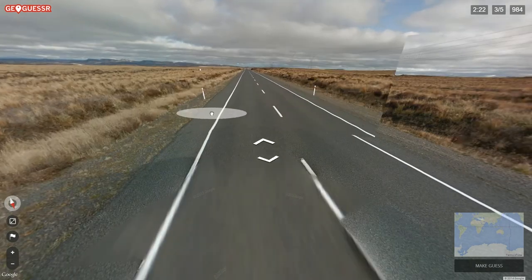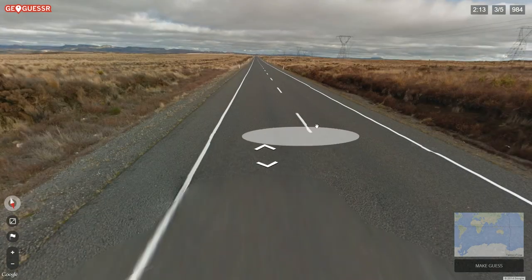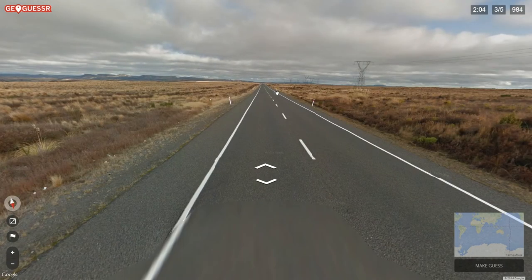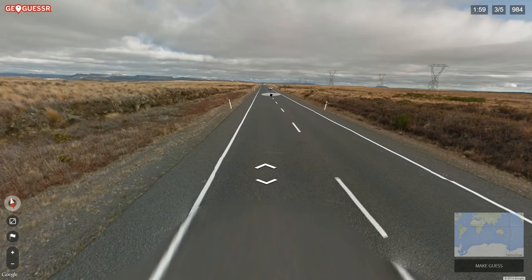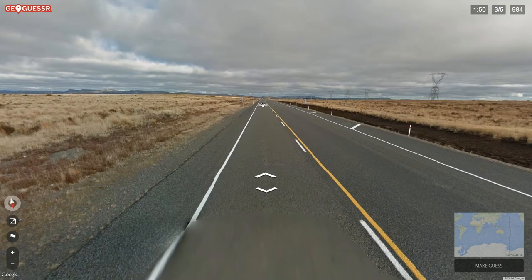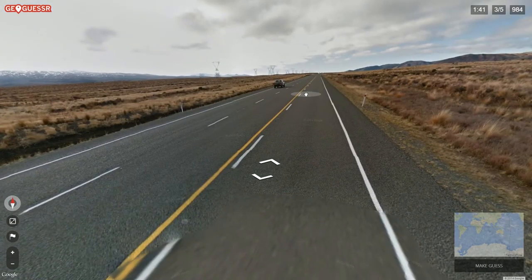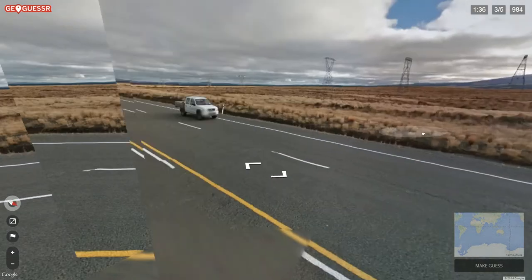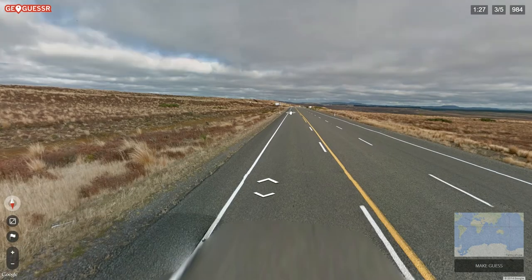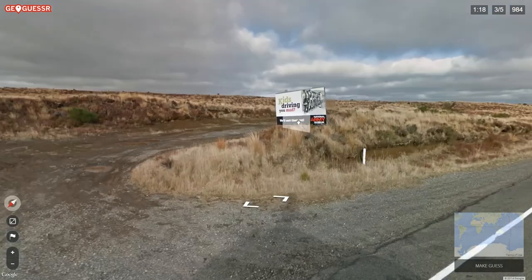Here's a confusing one. I think we're in Australia because of these little stickies on the side of the road, but we're driving on the left. This is a weird place — a bizarre climate. I mean, look at this climate. It could be Australia, but the climate is really strange. Two times now the climate has fooled me — it fooled me in Italy.